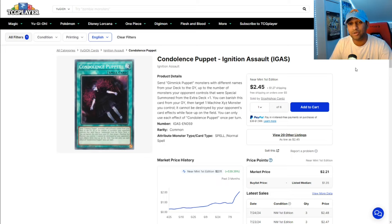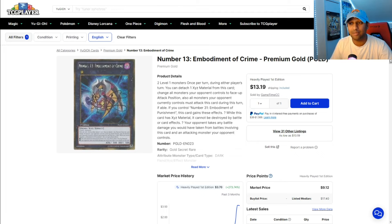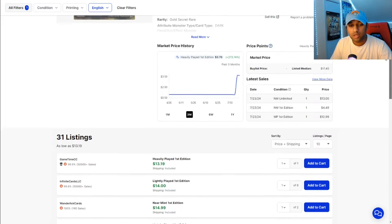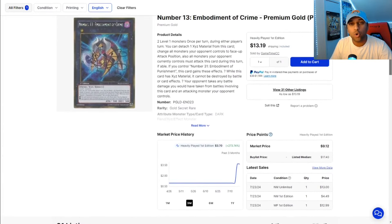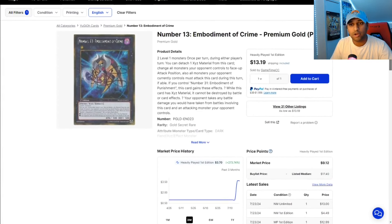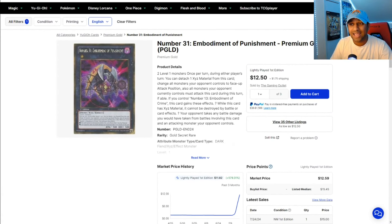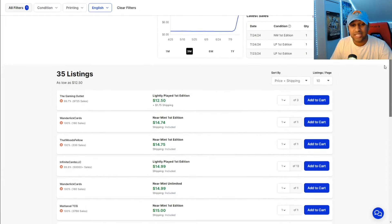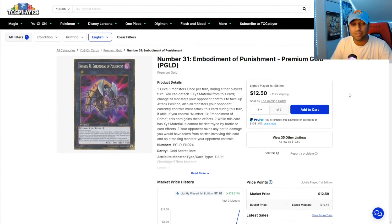Talking about cards that have never gotten reprinted, we have to talk about Number 13: Embodiment of Crime, because this one — holy crap. Was at $0.99 only around July 14th to 16th. Now it's July 24th and we're seeing $13 to $14. That's a huge pick-me-up for this card. And talking about Number 13, we reverse the numbers to Number 31 — the same thing applied here. Was pretty much at $1, now $15 for even a lightly played copy. Prices have increased galore for cards that have never gotten a reprint, especially cards that are seeing play now.